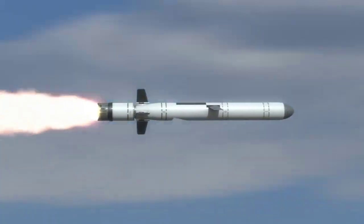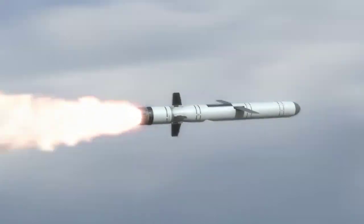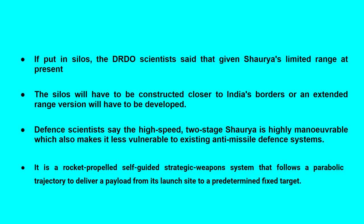If put in silos, DRDO scientists said that given Shaurya's limited range at present, the silos will have to be constructed closer to India's borders, or an extended-range version will have to be developed. Defense scientists say the high speed and staging of Shaurya make it highly maneuverable, which also makes it less vulnerable to existing anti-missile defense systems. It is a rocket-propelled, self-guided strategic weapons system that follows a parabolic trajectory to deliver a payload from its launch site to a predetermined fixed target.